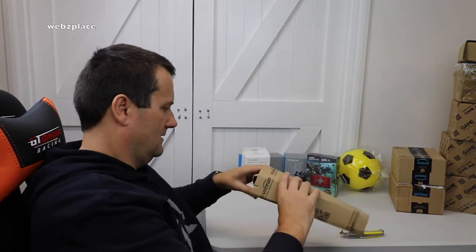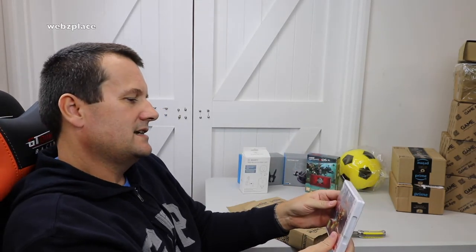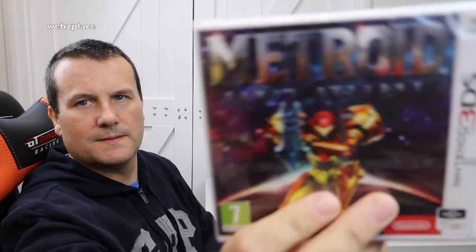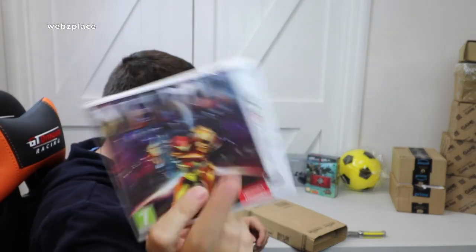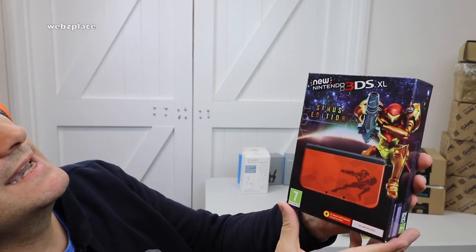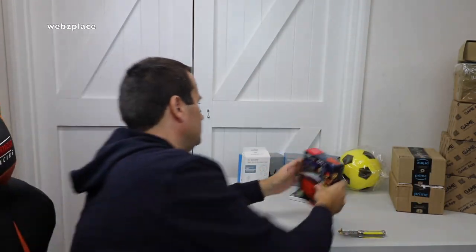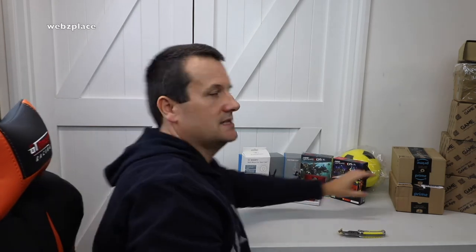Next one from Amazon, a bit heavier. Straight away we've got a Nintendo 3DS Metroid Samus Returns - brand new and sealed. I collect the games as well and I play them, don't just collect. Then in the same box, another New Nintendo 3DS XL - the Samus Edition. You can see that design on there. I'm not going to get this one out as it's brand new, it'll go straight into my collection. So that's two Nintendo 3DS XLs now.